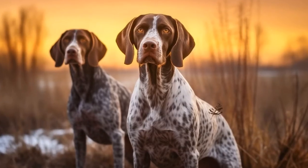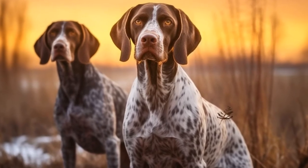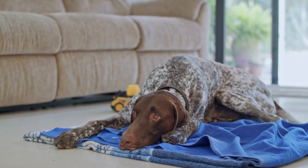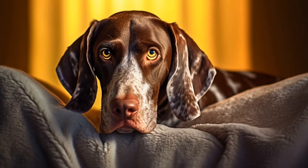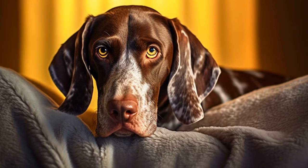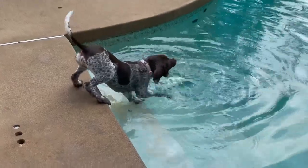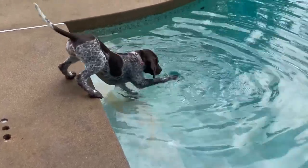Creating a safe space for your German Shorthaired Pointer is crucial in managing fearful behavior. Provide them with a designated area in your home where they feel safe and secure. This could be a crate, a particular room, or a cozy corner with their bed and toys. Make sure this space is off-limits to other people or animals, so they have a place to retreat to when they feel anxious or overwhelmed.